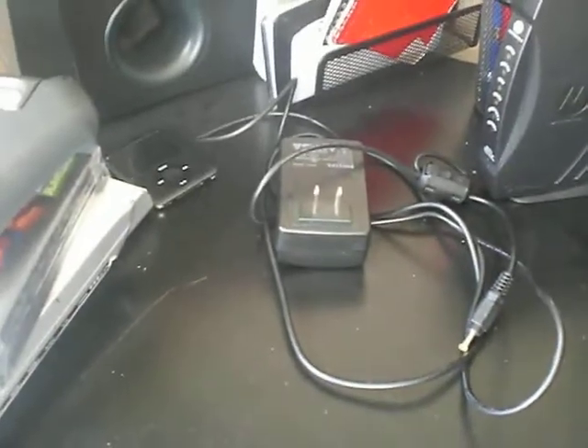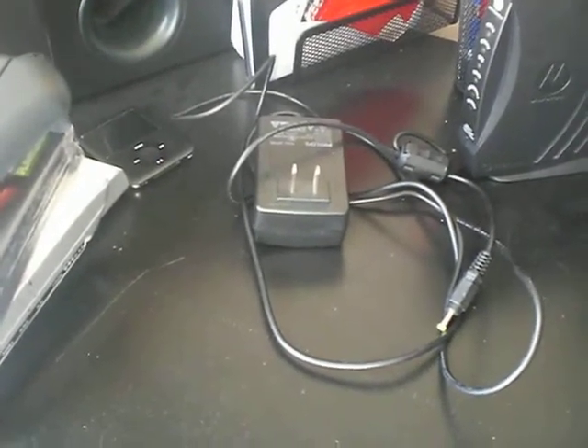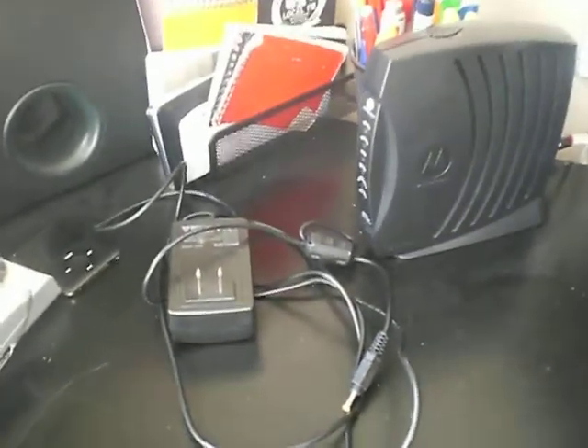Hey YouTube, this is Eddie and Donnie here. I'm going to be doing a little quick video of my recent pickups that I've gotten. Most of them I've gotten today and yesterday. It's been pretty slow but I've got maybe five or six things here that I'll go over and show you guys. I haven't made a video in about a week or so.